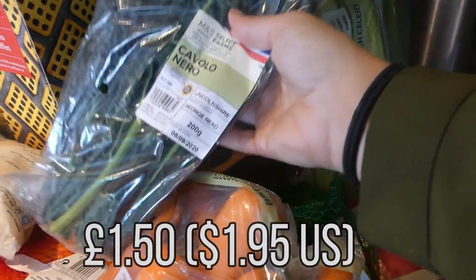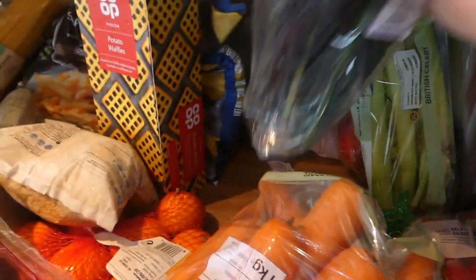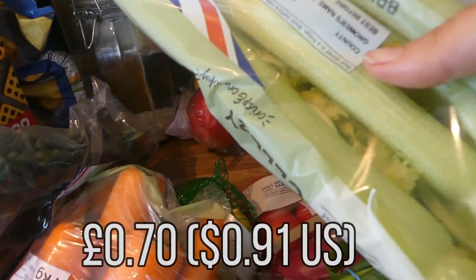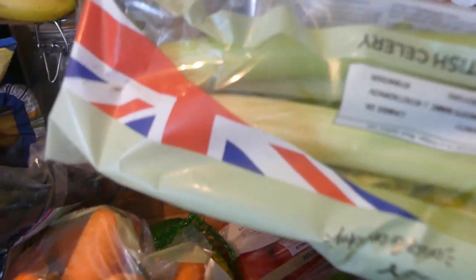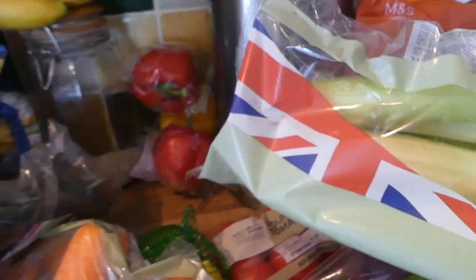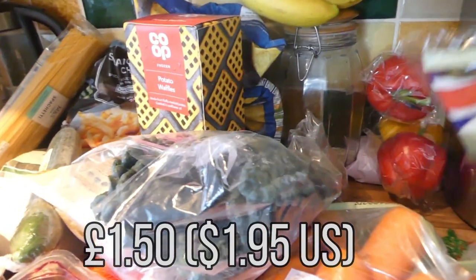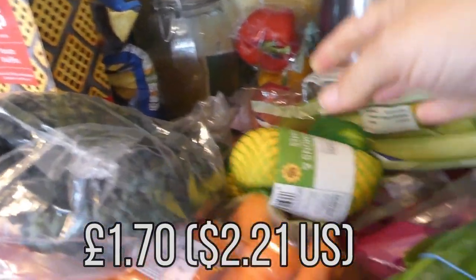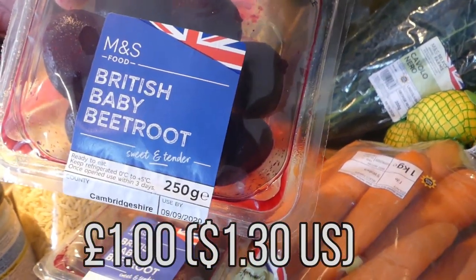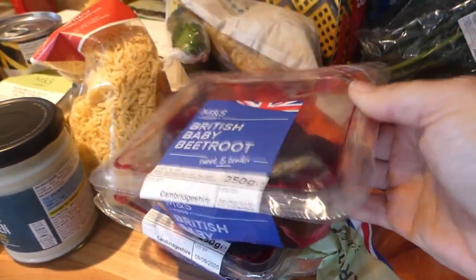And then I got this Cavolo Nero — I think that's how you pronounce it. I like to chop this up and put it in curries or in my scrambled tofu. I got celery for celery sticks with hummus and also to put in cooking. I find that putting celery and carrots in a bolognese is a really good way to get the veg in. I got three peppers, one yellow and two red. And then limes and lemons because me and Ryan have hot water with lemon or lime every morning. And then I got two packs of British baby beetroot. I'm struggling to find raw beetroot, and I really love it with sweetcorn.